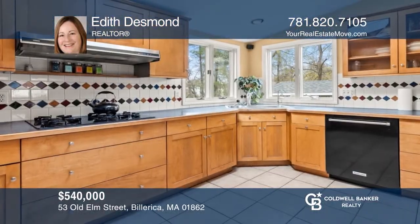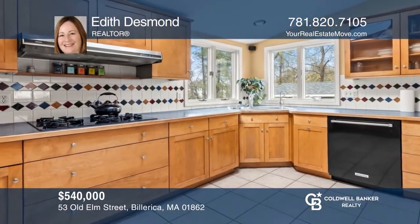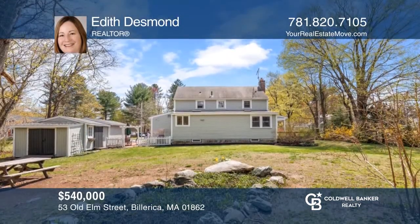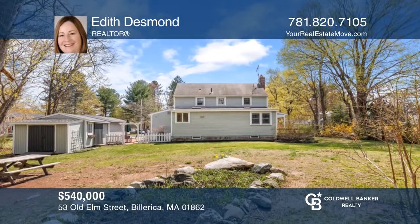In a wonderful neighborhood, this exceptionally well-maintained colonial offers an oversized lot, expanded kitchen, and a garage. Edith Desmond is ready to show you your new home.